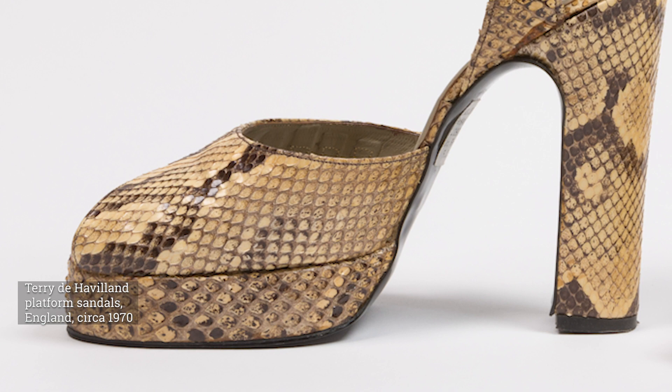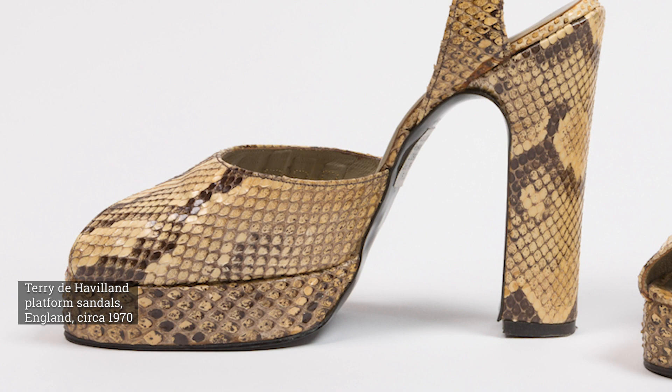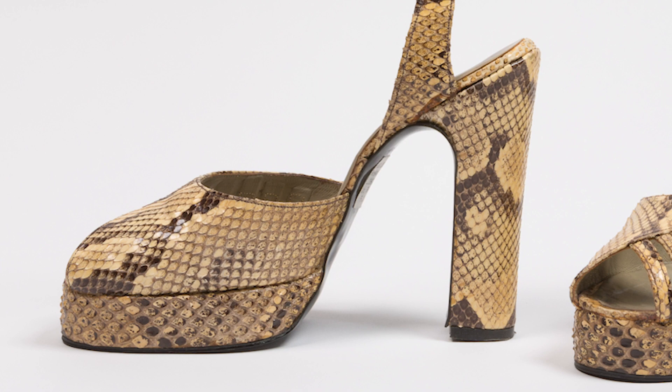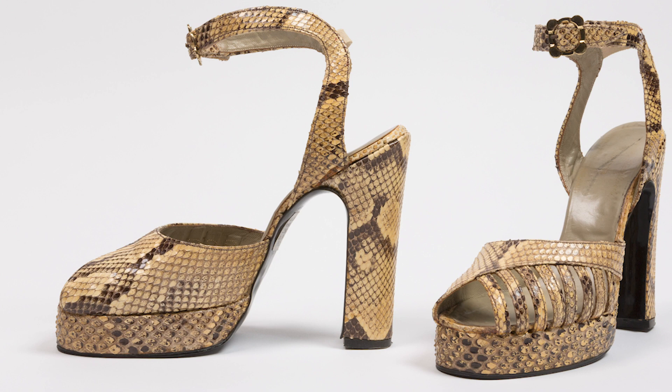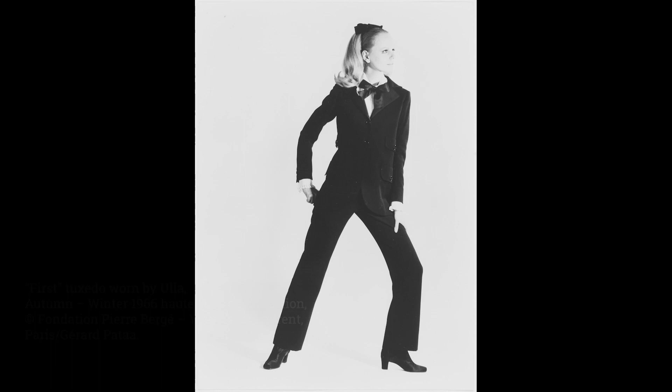Shoes with small platforms began to appear in fashion magazines as early as 1967. Terry de Havilland was the son of a London cobbler, and he began to make platform styles from the 1940s prototypes he found in his father's workshop. De Havilland quickly gained recognition for his sense of playfulness and eye for color. He went on to make shoes for stars such as David Bowie and Cher.